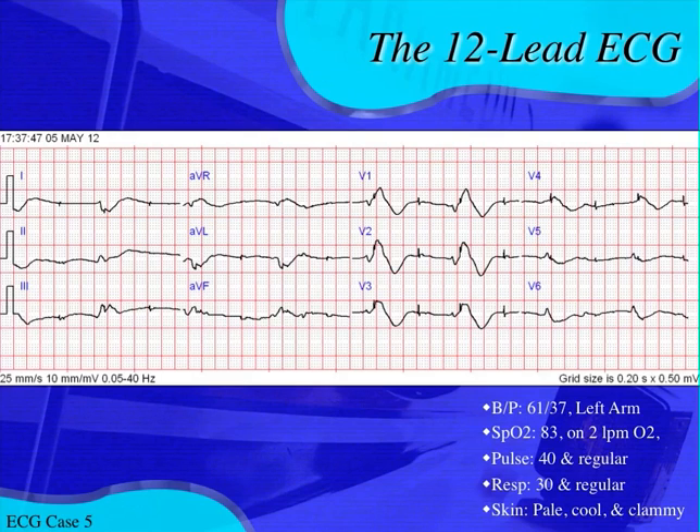What causes QRS complexes to be wide? Ventricular rhythms can cause a wide QRS. If this was a complete AV block, you'd have the possibility of an underlying idioventricular rhythm keeping the pace at a bradycardic rate. A supraventricular rhythm with aberrancy like a bundle branch block could also be wide. But when you get into the range of greater than 200 milliseconds — one full box wide — you're looking at something else. In this case, it's hyperkalemia.